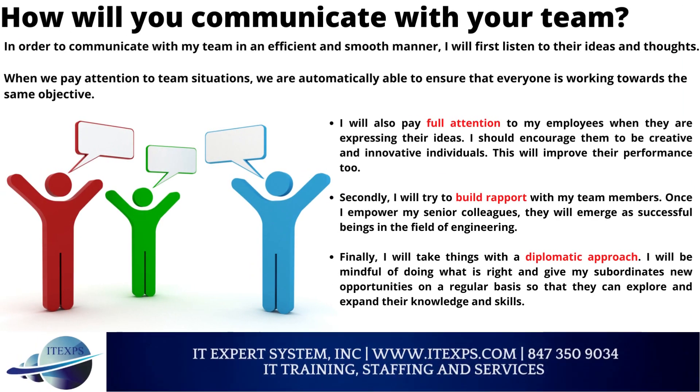How will you communicate with your team? In order to communicate with my team in an efficient and smooth manner, I will first listen to their ideas and thoughts. When we pay attention to team situations, we are automatically able to ensure that everyone is working towards the same objective. I will also pay full attention to my employees when they are expressing their ideas and encourage them to be creative and innovative individuals, which will improve their performance too.